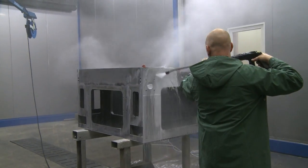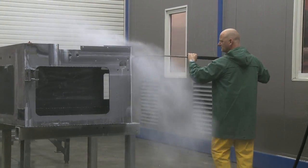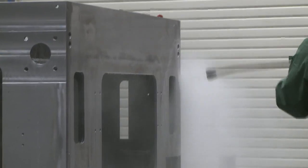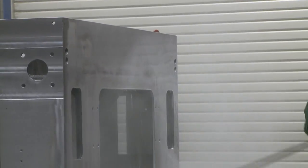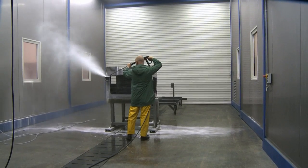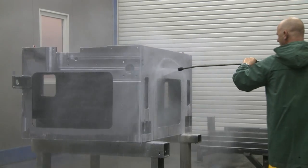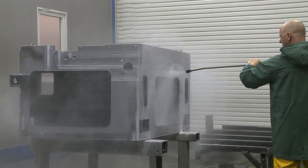Because this degreasing agent contains anti-corrosion components, it is possible to temporarily store the workpieces after cleaning. The system is easy to use, requires no alternating baths whose contents may be carried over from bath to bath, and produces a uniformly good result on a daily basis.